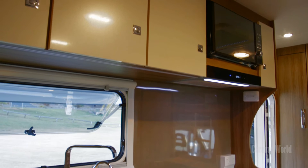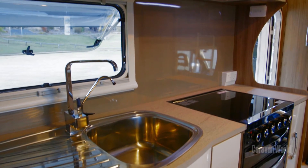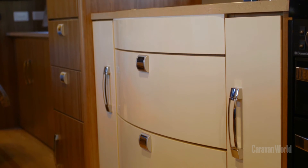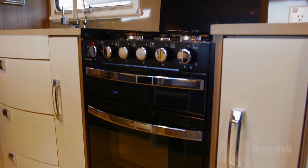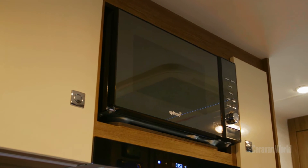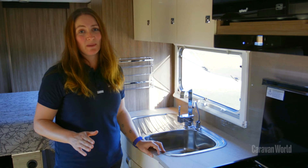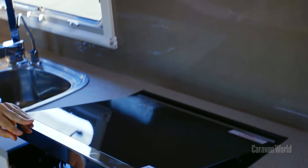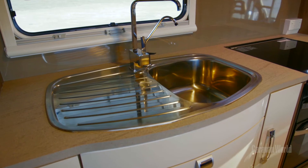With such a big motorhome, you'd expect a really big kitchen, and you won't be disappointed in this Jayco Optimum. The kitchen's really well set up with a four-burner combo cooktop, a griller, an oven and even a microwave. The only thing that it's lacking is a little bit of benchtop space to prepare your meals — but all you need to do is drop the lid on the cooktop, pop an infill in the sink and you're all sorted.